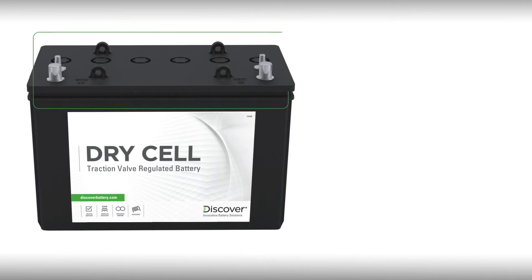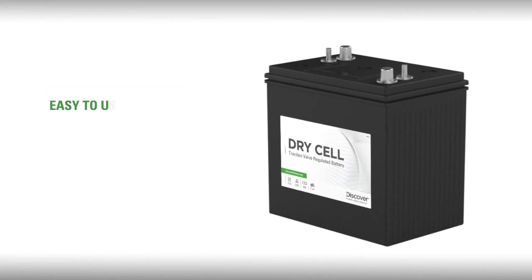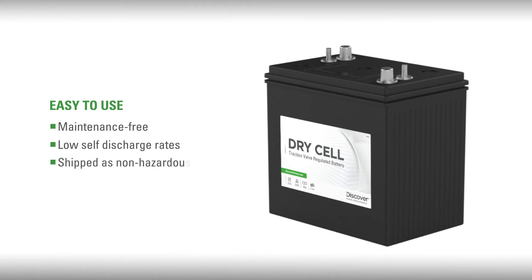First, they are sealed valve regulated, meaning they are non-spill and safe for use in environmentally sensitive areas. Second, they're easy to use — totally maintenance-free with low self-discharge rates and easily shipped as non-hazardous goods without restriction.